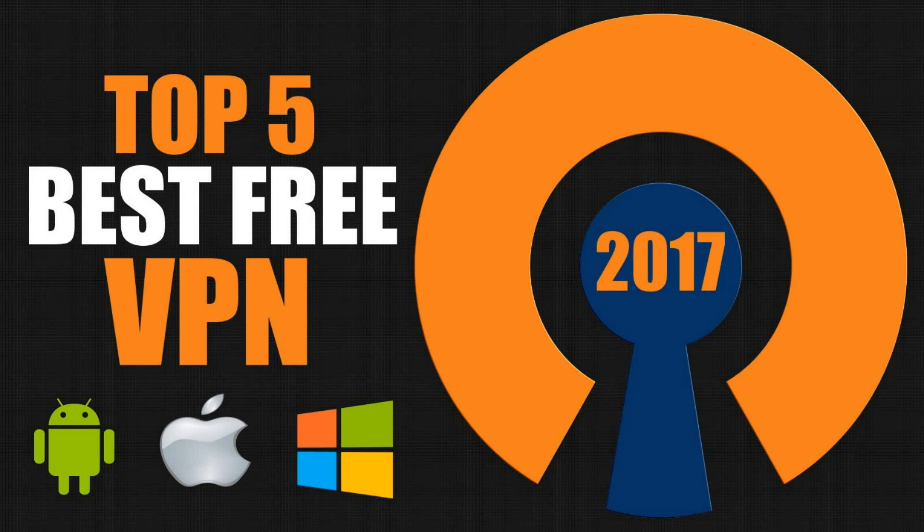Most of these services are available on Mac, PC, iOS, and Android. That's coming up next on TechGumbo.